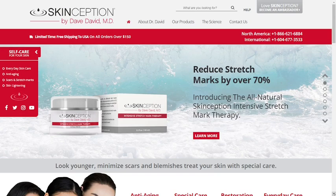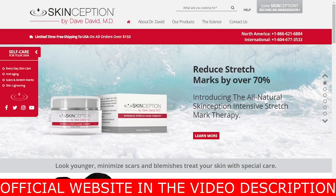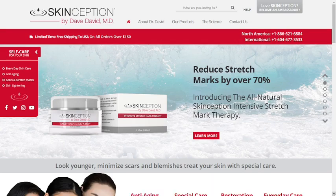So guys, the first alert is: be careful with the website you're going to buy Skinception products, because today this product is only sold on the official website. I'm telling you this because I have seen many people damaging their health, having health problems like diarrhea, stomach aches, and headaches by buying Skinception products on counterfeit sites. You have to be very careful because they are using adulterated nutrients in the counterfeit Skinception products formula. I left the link to the official website down below in this video's description — you can click there later and see a little bit more about it.